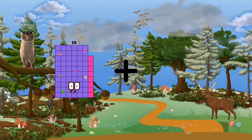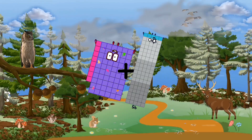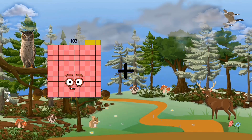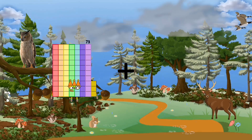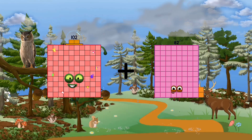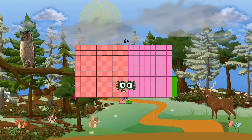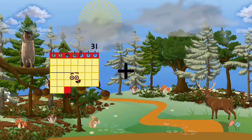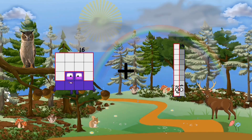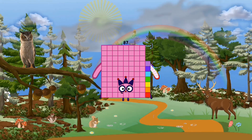68 plus 95 equals 163. 102 plus 82 equals 184. 16 plus 71 equals 87.